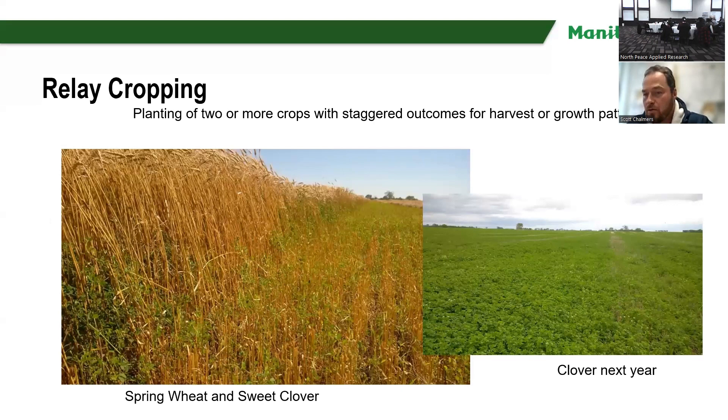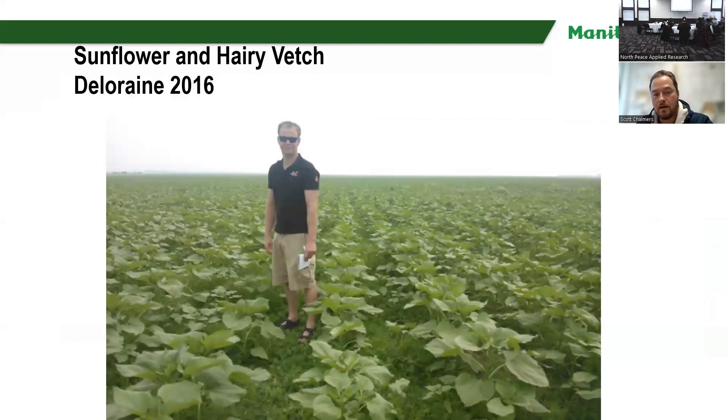I'm going to talk more about relay cropping now — two or more crops with staggered outcomes for harvest or growth patterns. In this picture, it was spring wheat and sweet clover. The next year the clover continues as a relay after the wheat to keep growing, so you don't have to reseed because the crop is already seeded. This is also the hairy vetch and sunflower relay concept.